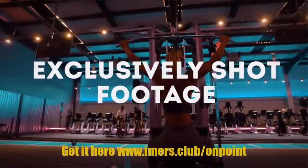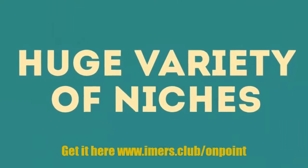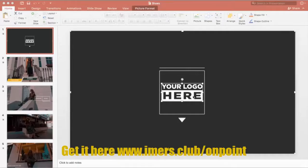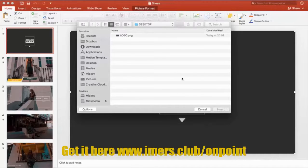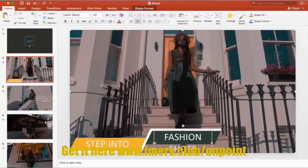We're proud to present to you today On Point — the world's first video template package made using exclusively shot footage by a truly world-class videographer, available in a huge variety of niches. Using only PowerPoint, you can edit our beautifully animated text, insert logos, add music, and easily export a ready-to-use video in seconds.